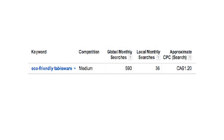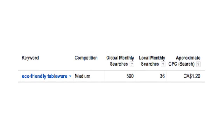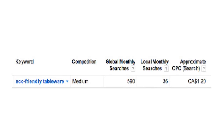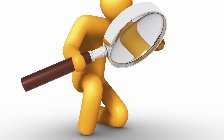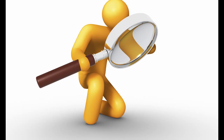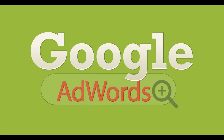For example, a search for eco-friendly tableware produces this result: the competition is medium, globally it's searched 590 times per month, in Canada it's searched 36 times per month, and you can expect to pay $1.20 each time someone clicks on your ad. From here you can expand your search to find more keywords with higher volume and less competition. As with all your marketing, you must test to see what's working.